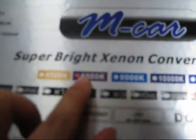From the outside you can also see the mark. Here is the mark — it's 6000K.